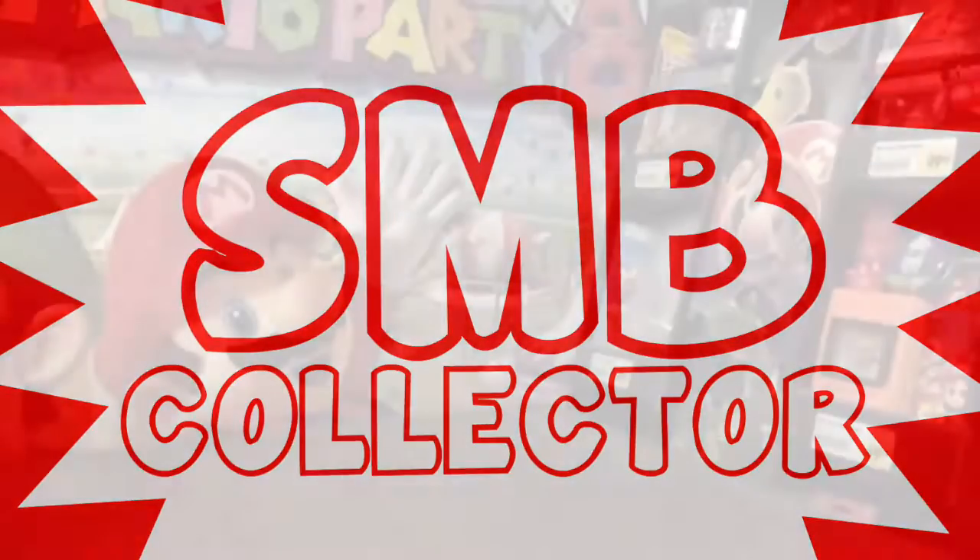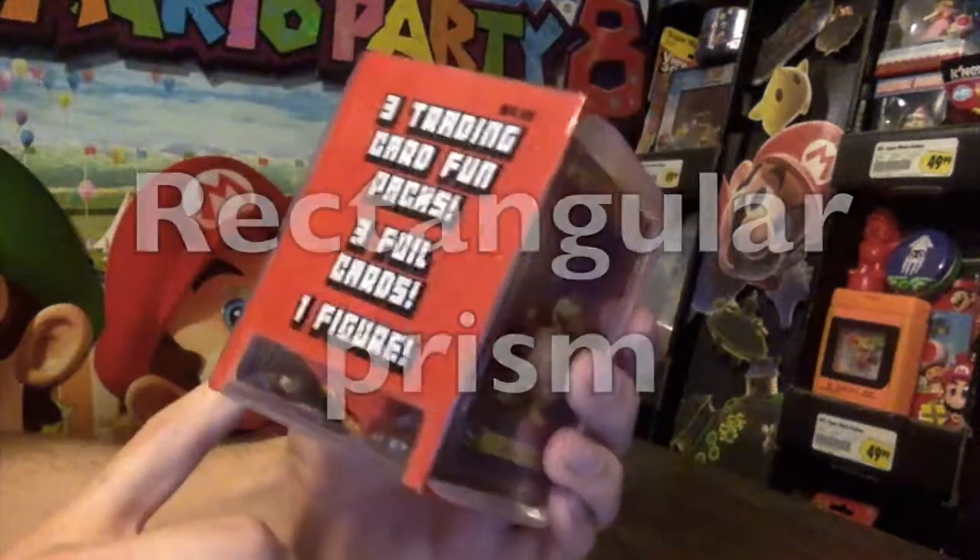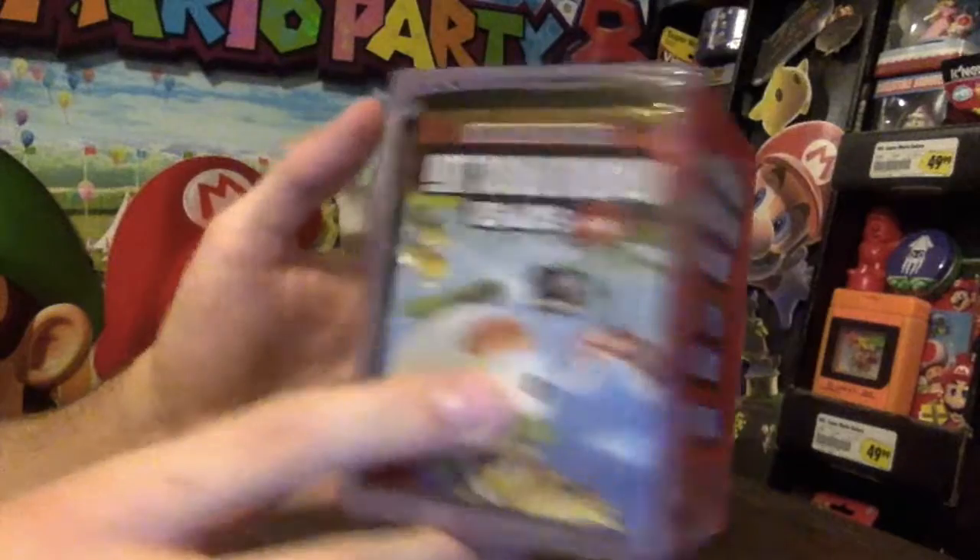Hello, I'm SMB Collector. I was at Target the other day and I found this little plastic cube holding just a random installment of Mario collectibles.